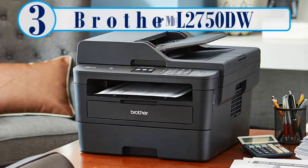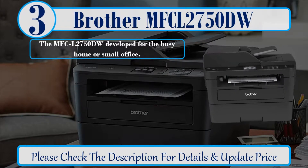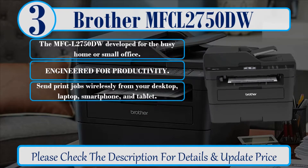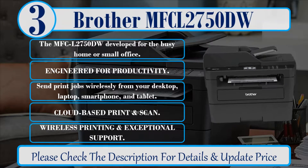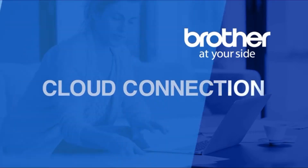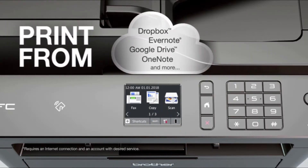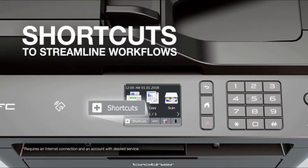Number 3: Brother MFC L2750DW. The MFC L2750DW developed for the busy home or small office. Engineered for productivity. Send print jobs wirelessly from your desktop, laptop, smartphone, and tablet. Cloud-based print and scan. Wireless printing and exceptional support. Use the 2.7-inch color touchscreen to directly print from or scan to popular cloud services, and create shortcuts to streamline frequently used workflows.